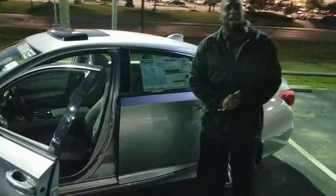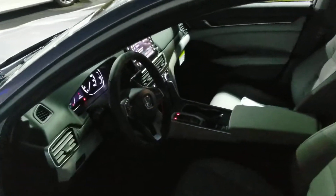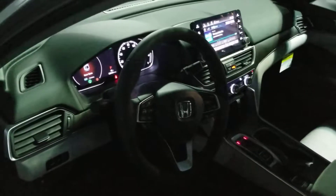Depending on the trim level that you decide to go with, you can get a sunroof, adaptive cruise control, navigation. John, there are a lot of features that I'd love to show you on the Honda Accord.